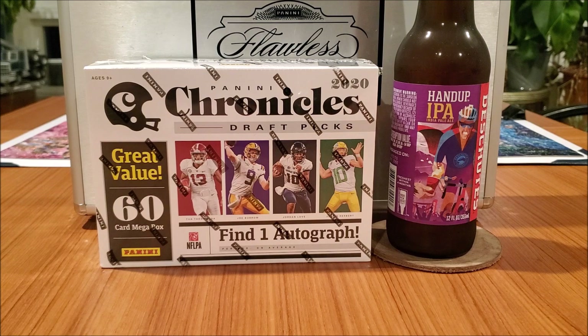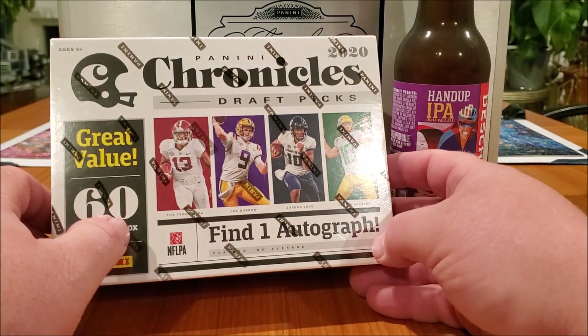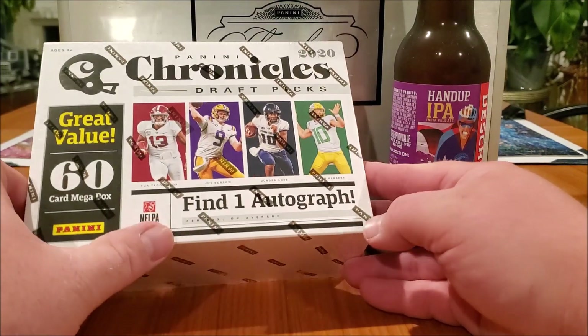What it do, BC Breakers back at you, ripping some more football. I love me the Chronicles — 2020 draft picks with Justin Herbert. Come on, gotta get some.